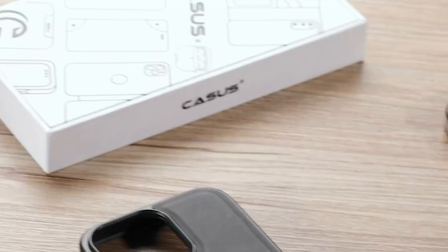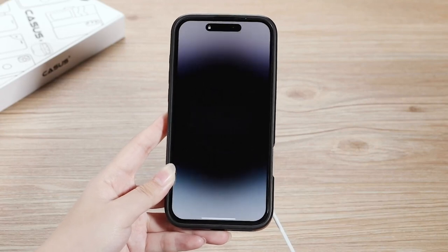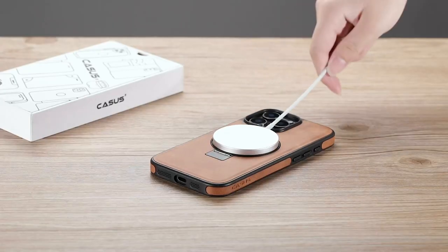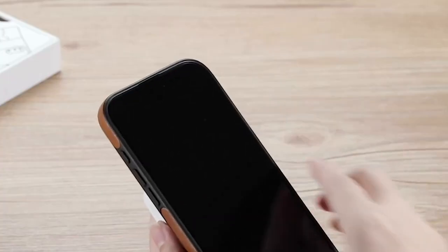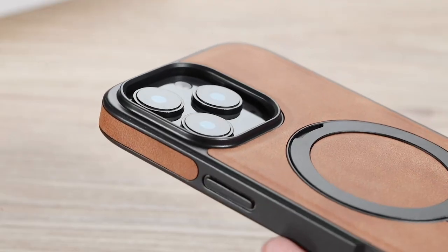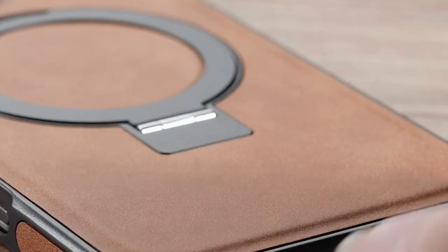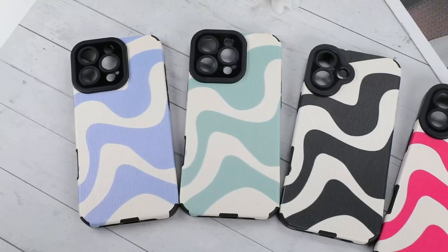What truly sets the Casus apart is its premium feel. Crafted from soft, supple vegan leather, it offers a confident grip that feels natural to the touch. It's not just a case — it's a statement of style and sustainability. Made from repurposed polyurethane, it's both recyclable and eco-friendly.